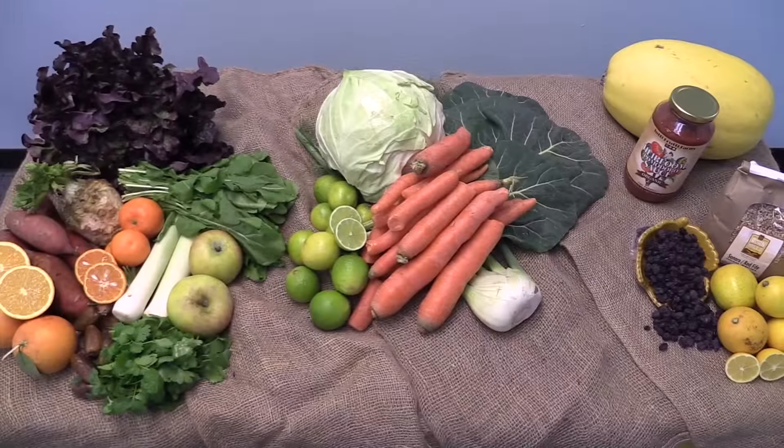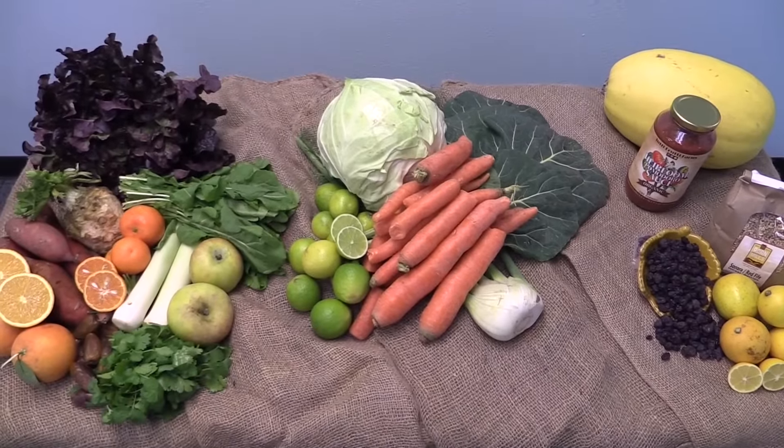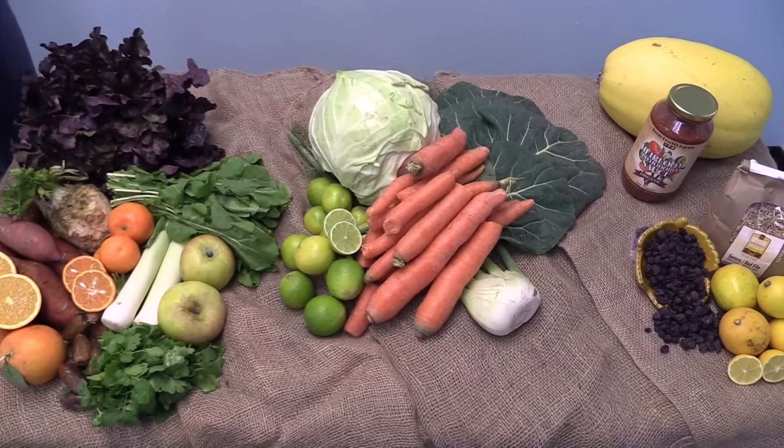Hi everyone! Welcome back to the Specially Produced Farmer's Market. Your box for the week of Thursday, January 14th is looking delicious.